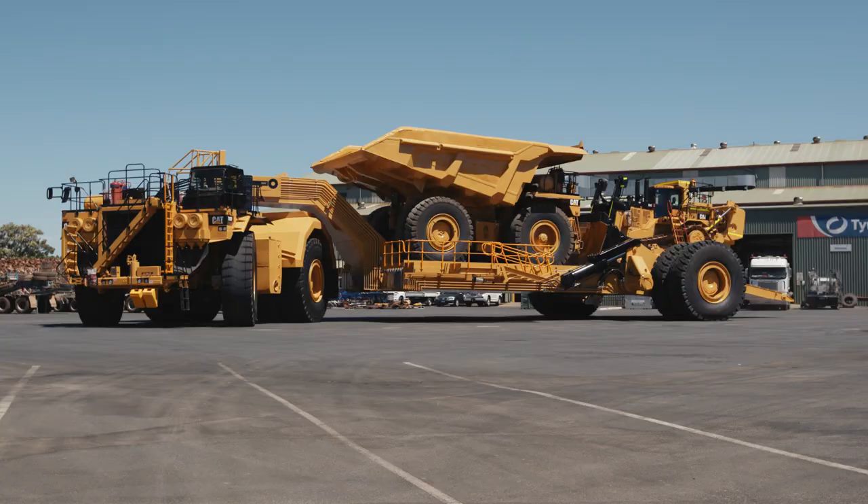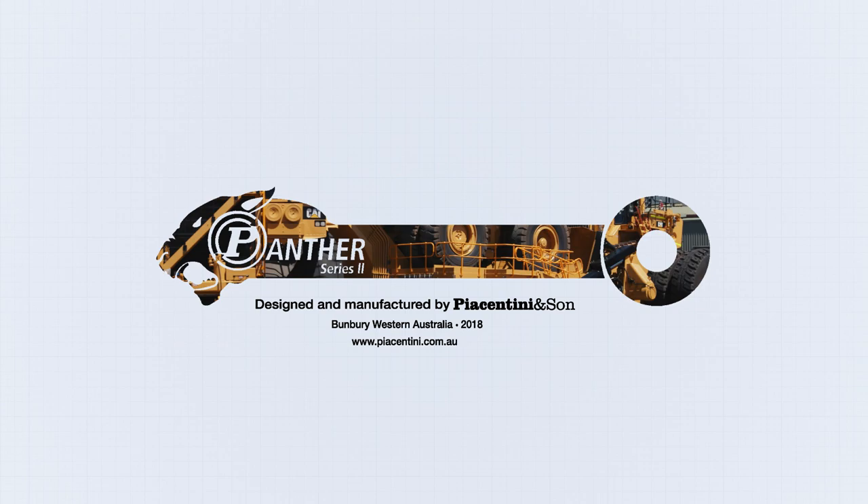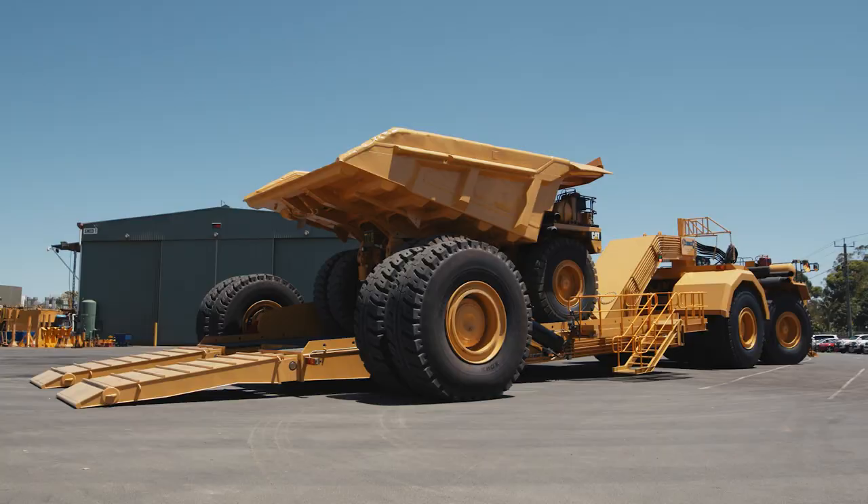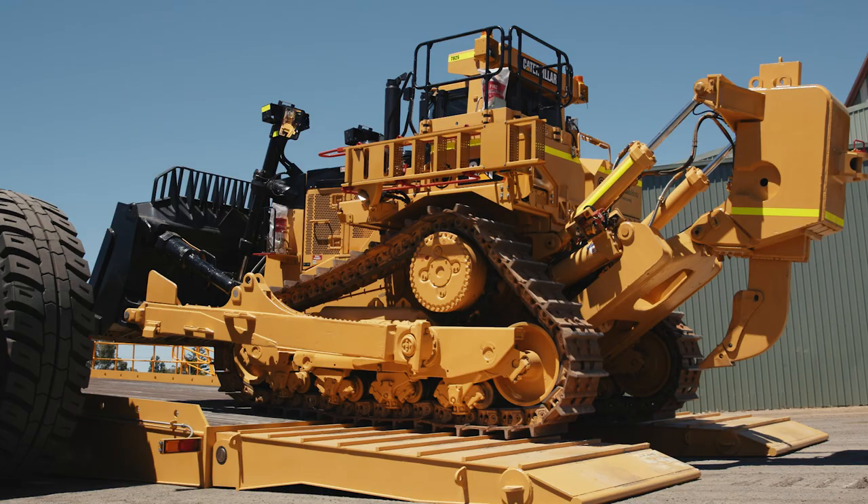When you need to move your machinery, you need the Panther Series 2 Low Loader. Built to withstand the harshest mining conditions, loading and unloading large mining equipment can now be done in minimal time and much more safely.